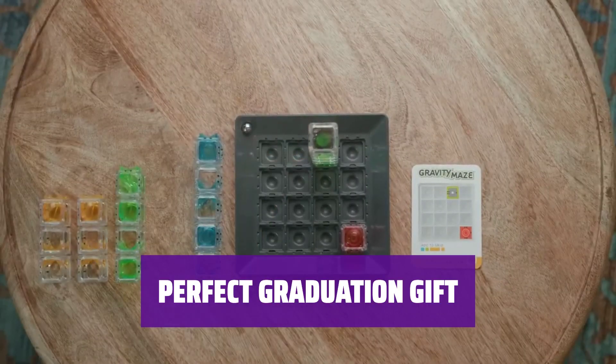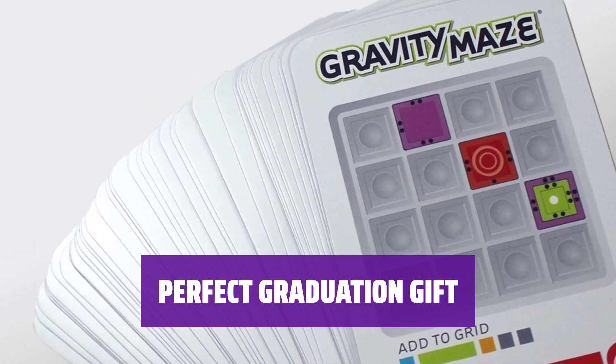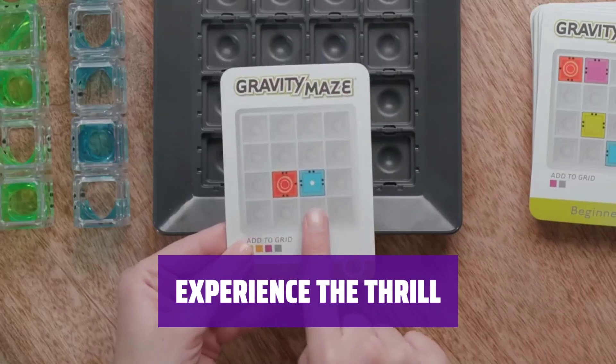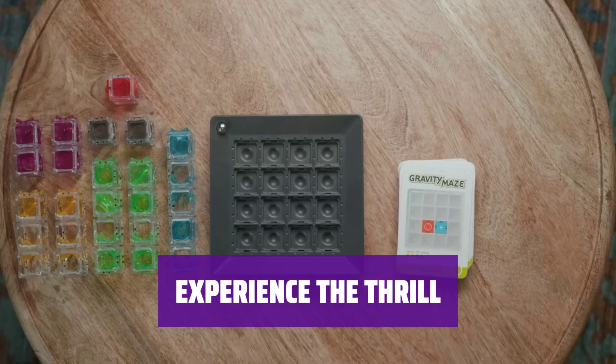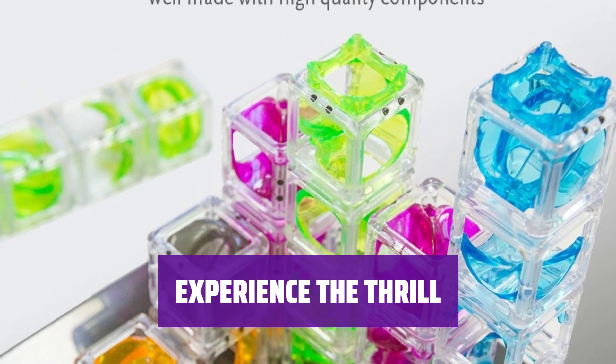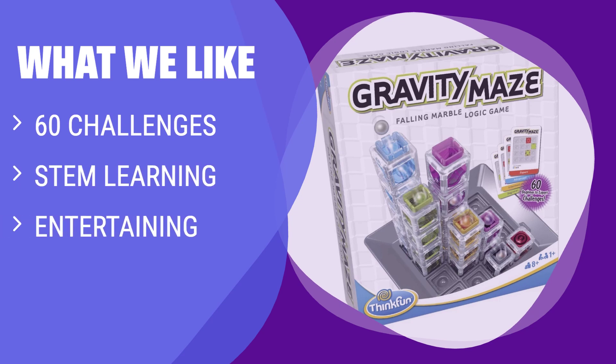Looking for a unique graduation present? The Gravity Maze Game is a fun and educational option that will keep the recipient engaged and entertained. Discover the excitement of navigating challenging puzzles — it's a gravity-powered adventure that will keep you coming back for more. Challenge yourself with 60 levels of increasing difficulty. If you enjoy logic puzzles and STEM learning, this game is perfect for you. Great for kids and adults seeking a fun and challenging activity.